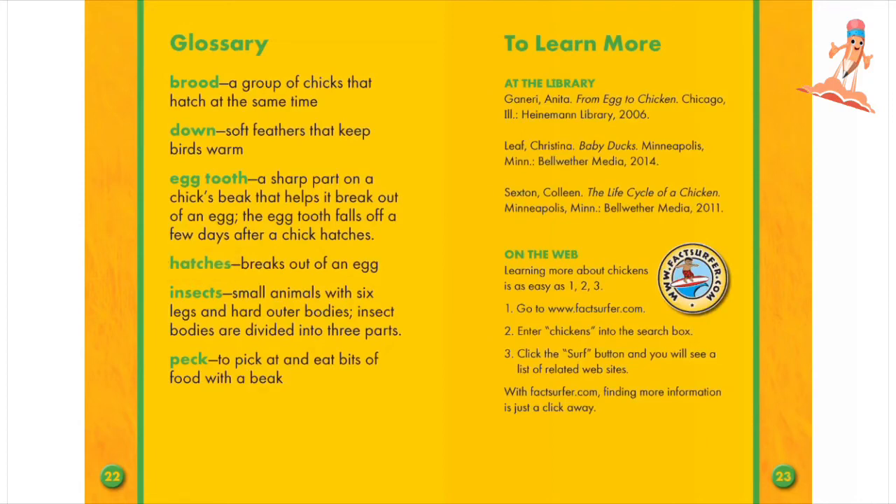Hatches: breaks out of an egg. Insects: small animals with six legs and hard outer bodies. Insect bodies are divided into three parts.